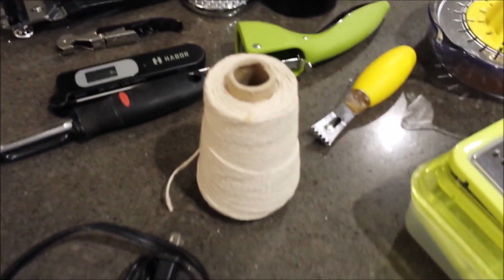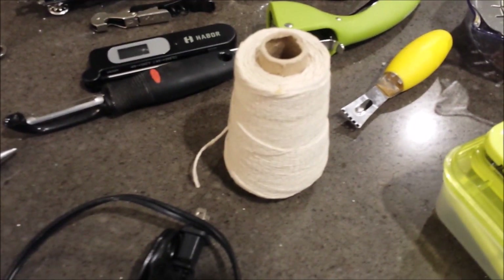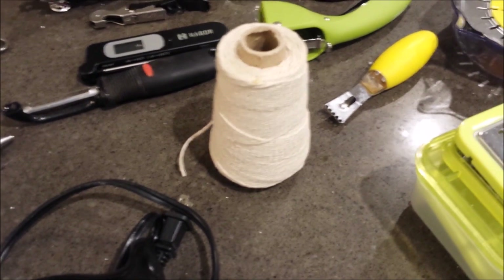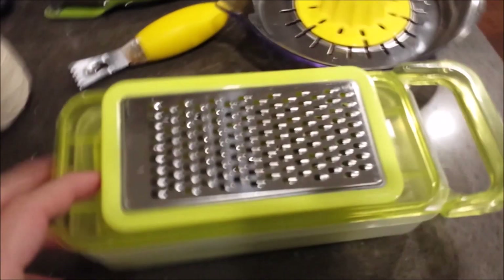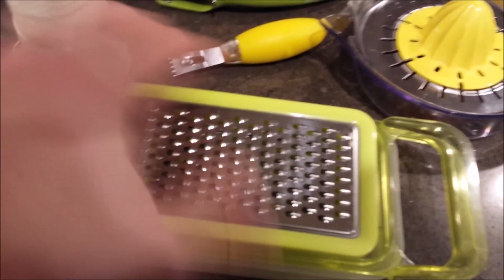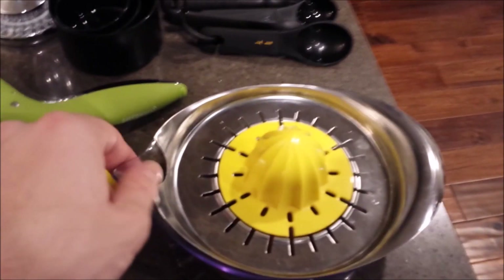Some kitchen twine — this will last you a ton of time. You can tie up different kinds of roasts or meats, or tie together chicken when you're trussing it. A grater — this one has a couple different kinds of grates you can use.